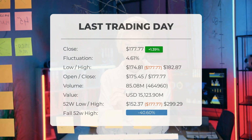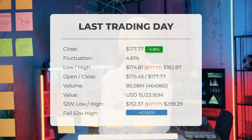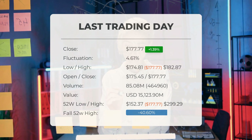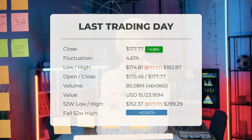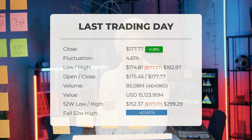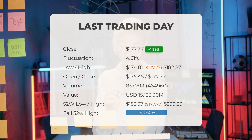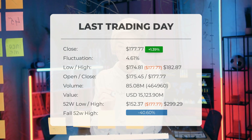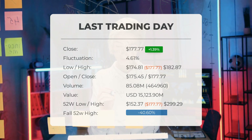Looking back over the past 52 weeks, Tesla's stock reached its peak at $299.29 and its lowest point at $152.37. Currently, the price is 40.6 percent lower than the 52-week high, a difference of $121.52. Furthermore, it stands 80.26 percent below the all-time high recorded on January 25th, 2021, when the price hit $900.40.